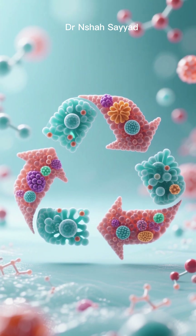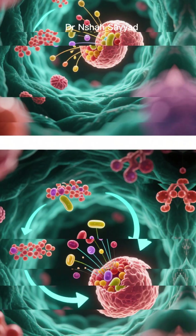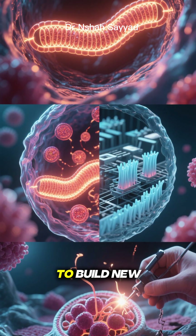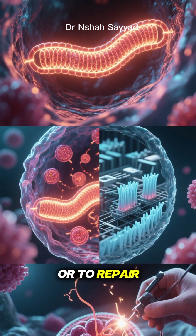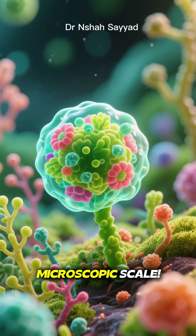And here's the most beautiful part — nothing goes to waste. These raw materials are then released back into the cell to be reused. They can be used for energy, to build new cellular components, or to repair damage. It's the ultimate sustainable living happening on a microscopic scale.